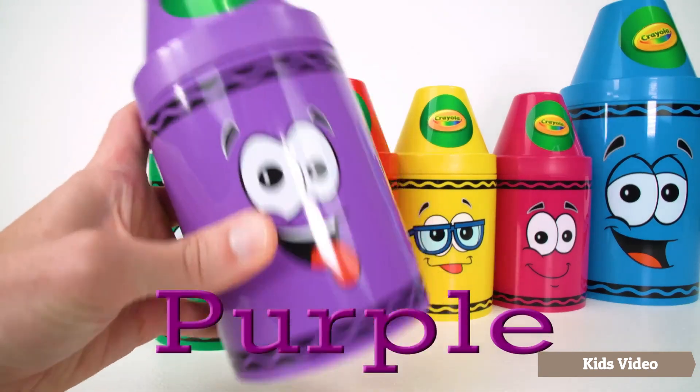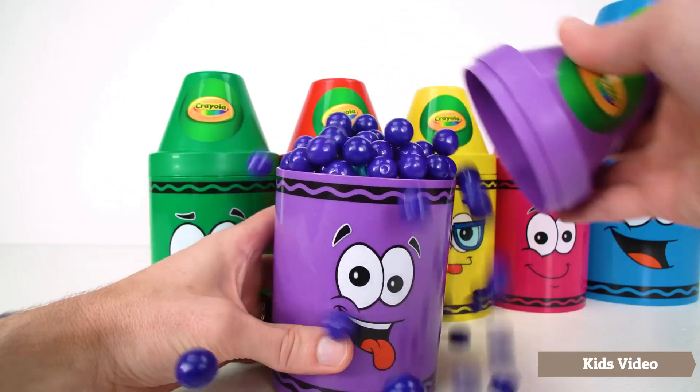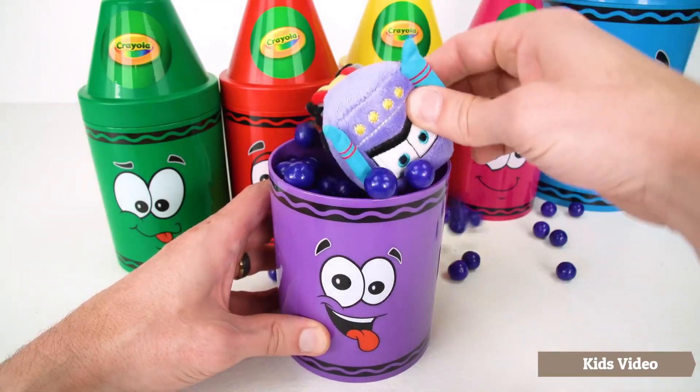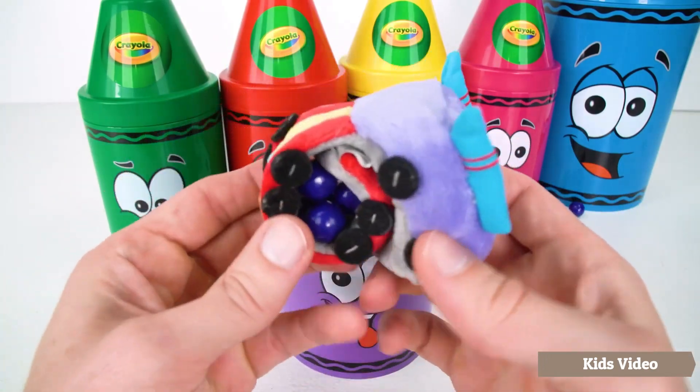Let's see what's inside. Wow, look at all these gumballs! Our first toy surprise is a purple slap bracelet shaped like a truck.